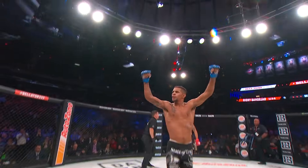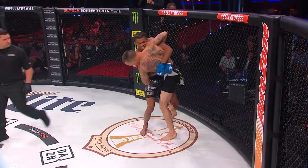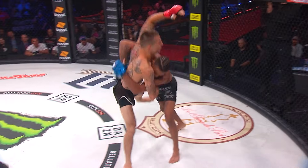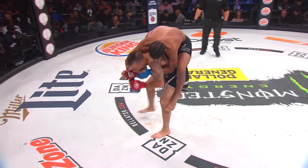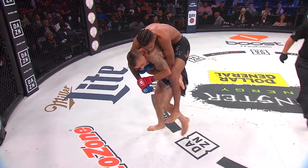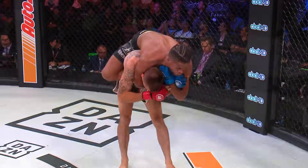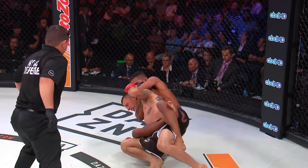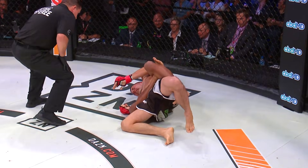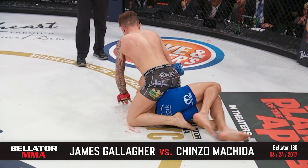Patrick Mix with a first-round rear naked choke. There's just sometimes guys can do things that other guys can't, and Patch has got that ability. One little mistake by Ricky Bandejas and he's got the back. He's got the body triangle, and now he starts working the hands — he's so good at working that choke in. Look at all of his wins; most of them are by that rear naked choke.